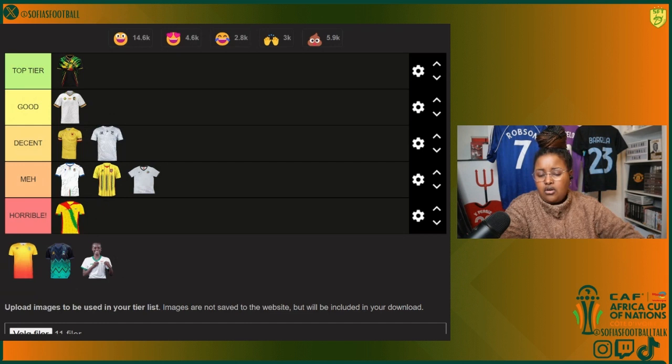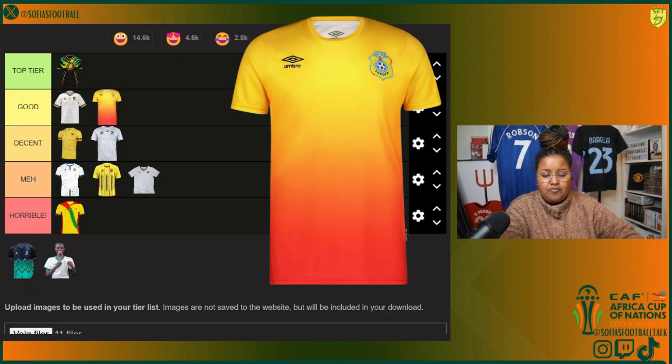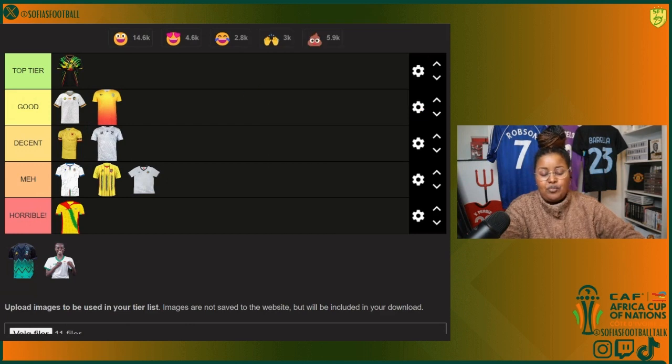Then we got DR Congo, they're in Group F. It's ombre — full-on yellow moving on to orange and then red. I like it. I'm not gonna say top tier, I don't think I like it as much as the Mali kit, but we'll put it in good.